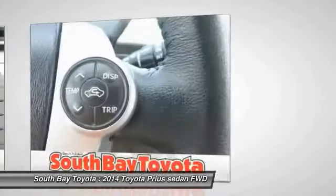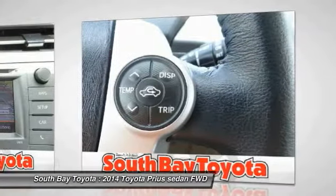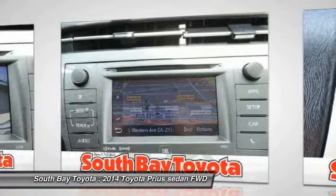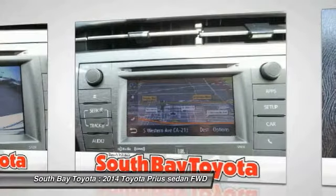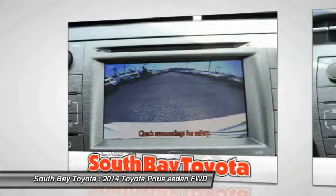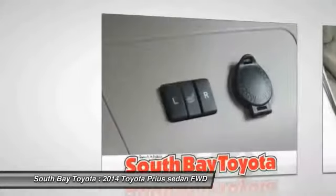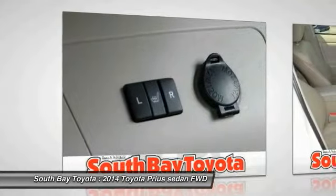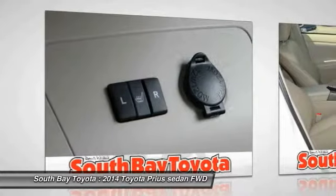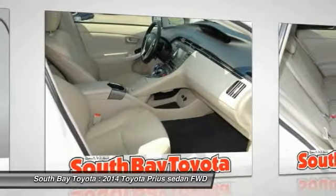90248. This vehicle has passed a 160-point inspection by our Toyota Certified Technicians. Anti-Whiplash Front Head Restraints, Automatic Temperature Control, Delay Off Headlights, Dual Front Impact Airbags, Dual Front Side Impact Airbags, Exterior Parking Camera Rear, Front Anti-Roll Bar, Front Wheel Independent Suspension, Knee Airbag, Navigation System, Occupant Sensing Airbag,